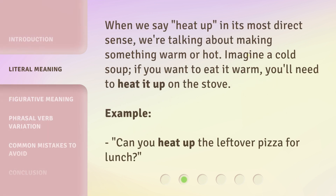When we say 'heat up' in its most direct sense, we're talking about making something warm or hot. Imagine a cold soup — if you want to eat it warm, you'll need to heat it up on the stove. Example: Can you heat up the leftover pizza for lunch?